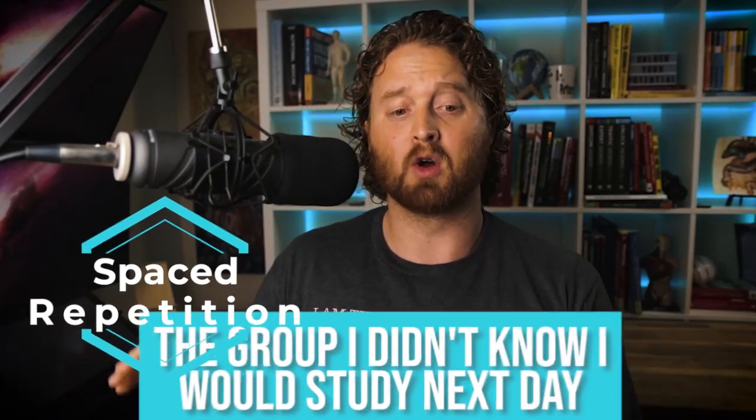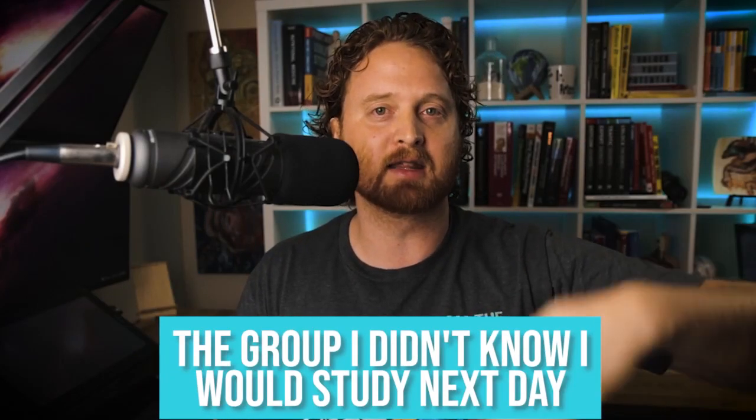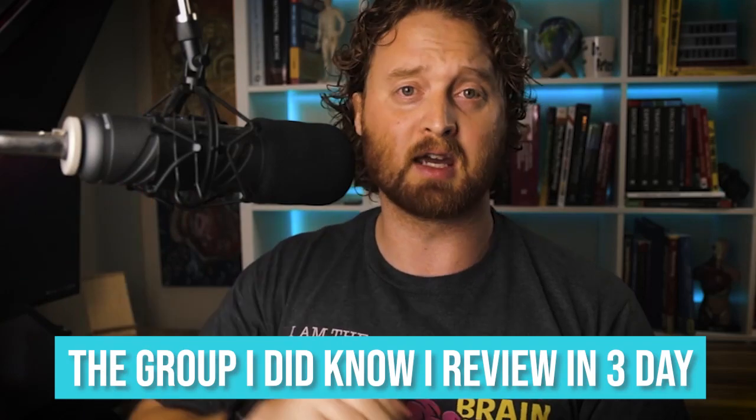Along with active recall, spaced repetition was very helpful. I would separate flashcards into two groups. Cards I didn't know, I'd study the next day. Cards I did know, I'd review in three days, then a week, and so on. Spacing it out ensures you really know the material — not just for a day, but in three days, a week, a month. More importantly, I needed to know this information not just to pass exams and medical boards, but for when I was actually in practice helping my patients.